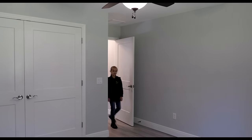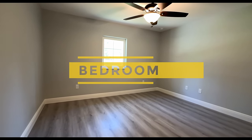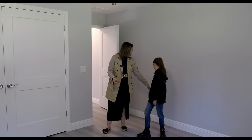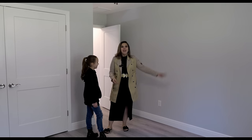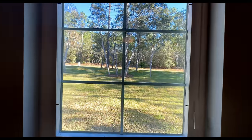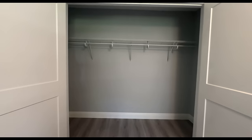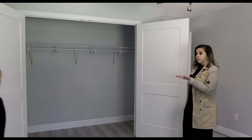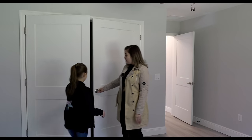This is bedroom number three and it faces the front of the house. The dimensions are 13 by 12 as well. Same thing — luxury vinyl planking, extended baseboards, the ceiling fan, the window. Let's show them the closet — looks to be about the same as bedroom number two. Very, very nice and spacious. You can put another shelf, maximize the space, whatever your heart desires.